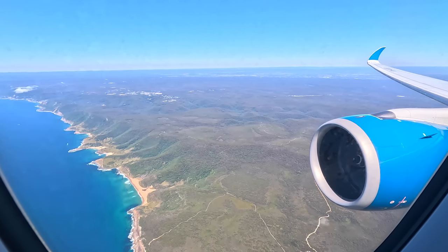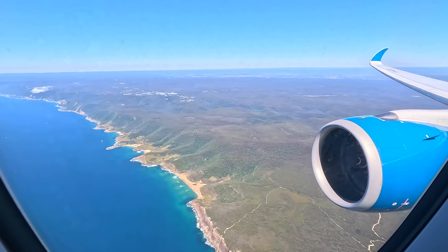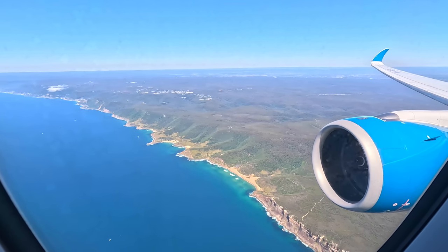We flew south past the airport and then spun around flying over the Royal National Park, which provided a great view of a perfect day down below, with the Illawarra in the very distance.